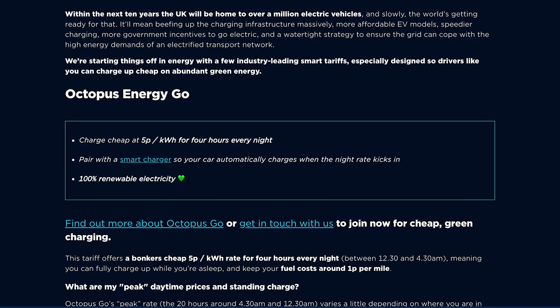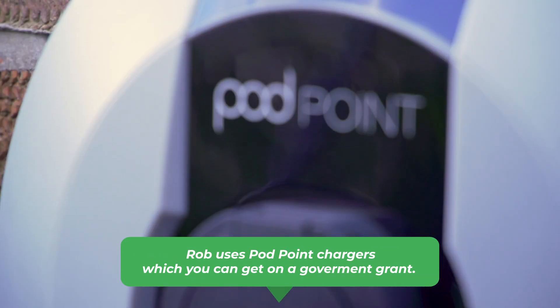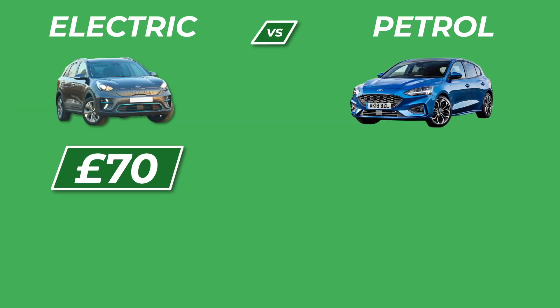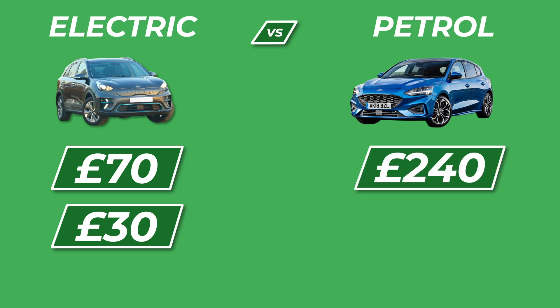So whereas I used to pay 15 pence a kilowatt, which is a fairly normal amount to pay for home electricity, I now pay just five pence per kilowatt hour at night time to charge my EV, which has taken that monthly figure down from £70 a month to about £30 a month, from the original £240 for petrol. That's a very significant saving.